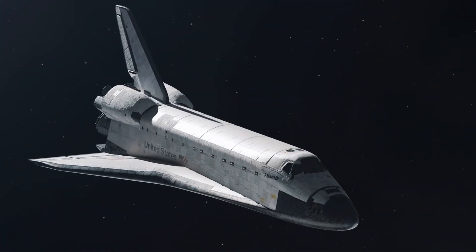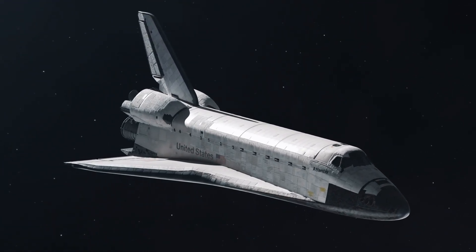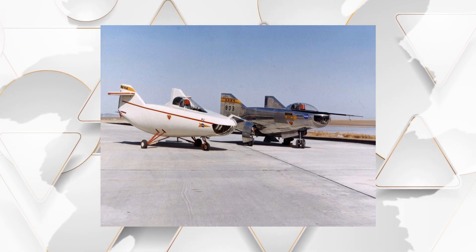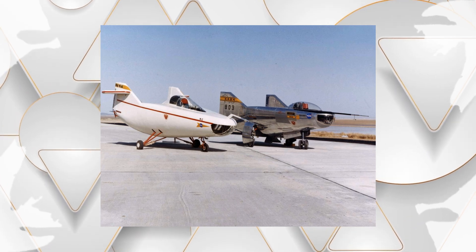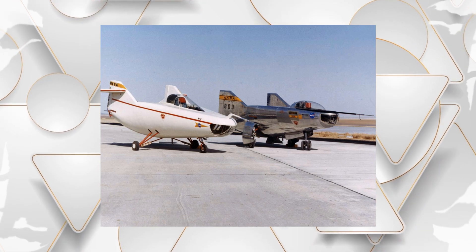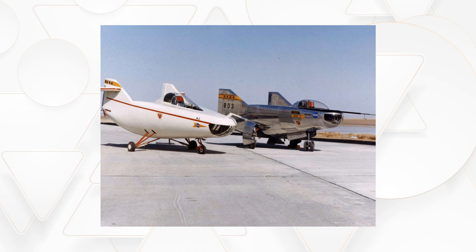The M2F1 was not just a whimsical experiment — it had a direct influence on the Space Shuttle and other modern spacecraft. It proved that wingless vehicles could safely enter the Earth's atmosphere and land horizontally, and inspired designs such as the Northrop M2F2, HL-10, and X-24. Today, the original M2F1 stands proudly in the Air Force Flight Test Museum, reminding us of NASA's innovative spirit.